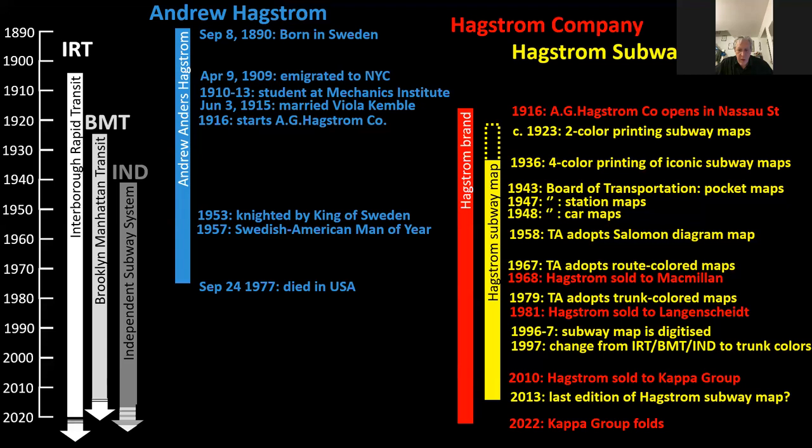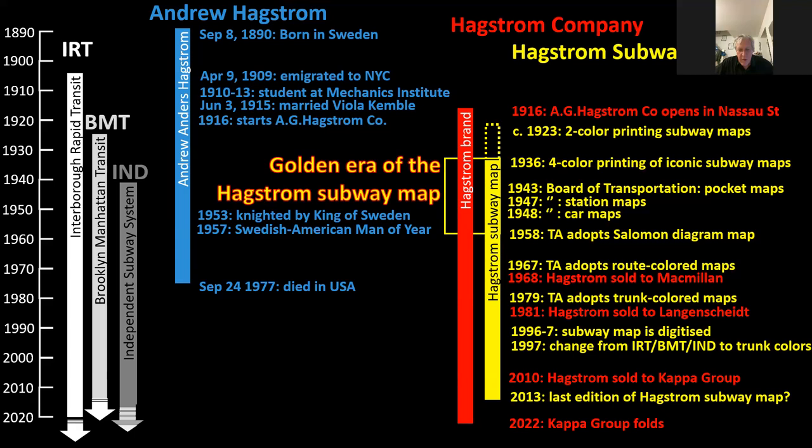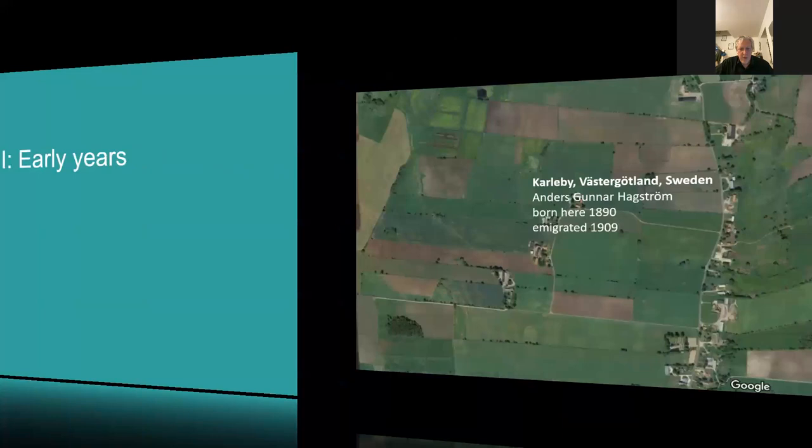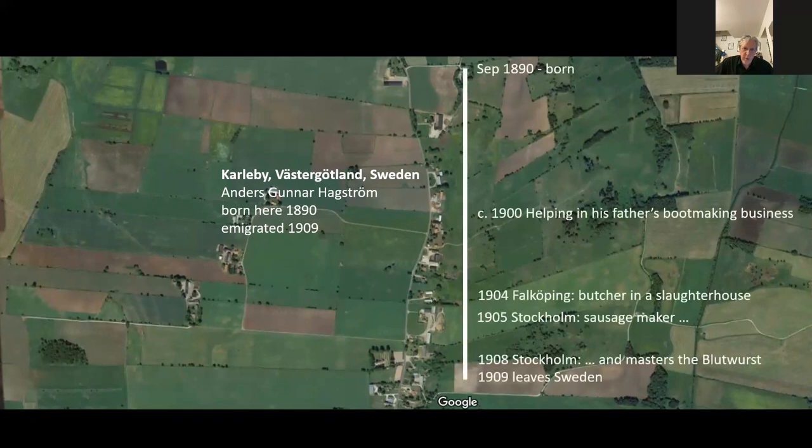The period of greatest interest is what I call the golden era of the Hagstrom subway map: 1936 to 1958, when the map really dominated the market in New York and Mr. Hagstrom was indeed the colossus of the New York subway map. I'll begin with a little bit of background on his life — he was born in a tiny village in Sweden called Carlaby.